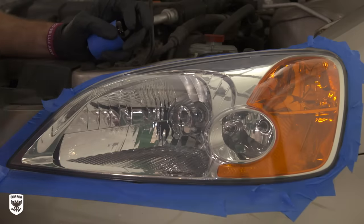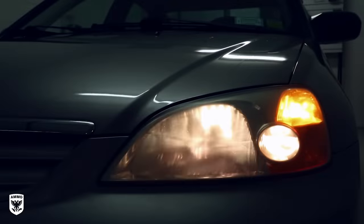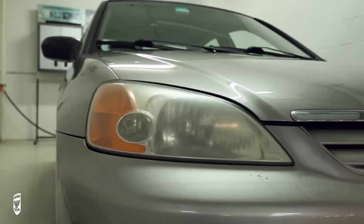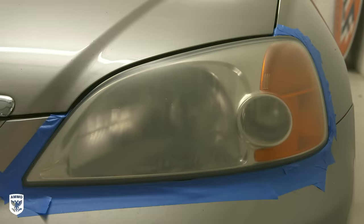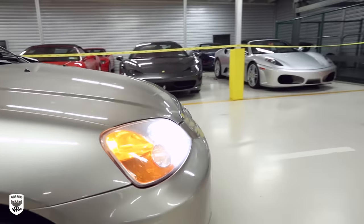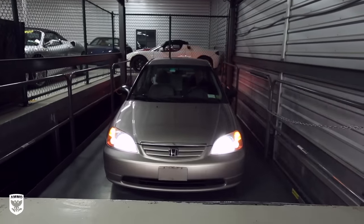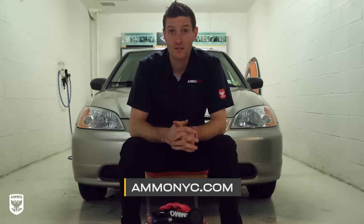Now it's cleaned, it's protected, and I'm going to ask Tommy to put that camera back, shoot the light, and see if it looks any better. As you can see, there are a multitude of ways to restore your headlights. Some are quick and easy but may not last as long, while others require a few more steps but restore clarity, increase night vision, and extend the life of the headlight altogether. Pick a method that works best for you and the particular condition of your headlight. For more information and how-to videos like this one, visit AmmoNYC.com. As always, thanks for watching, and we'll see you soon.